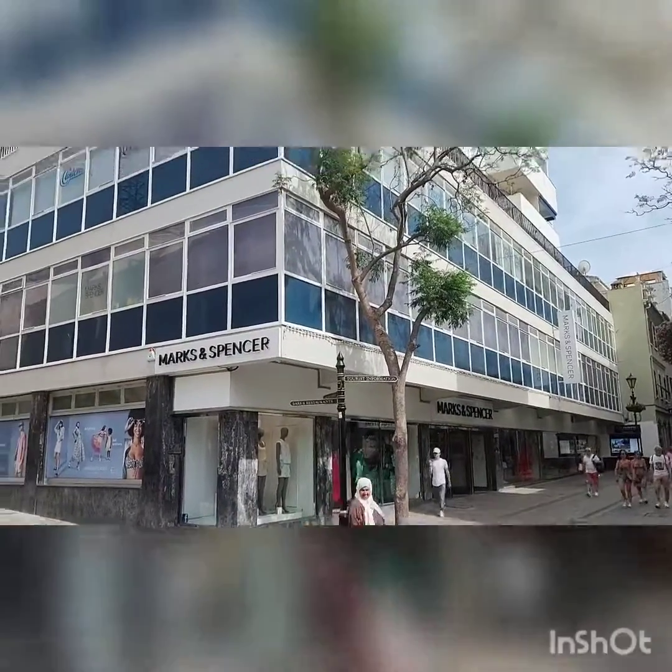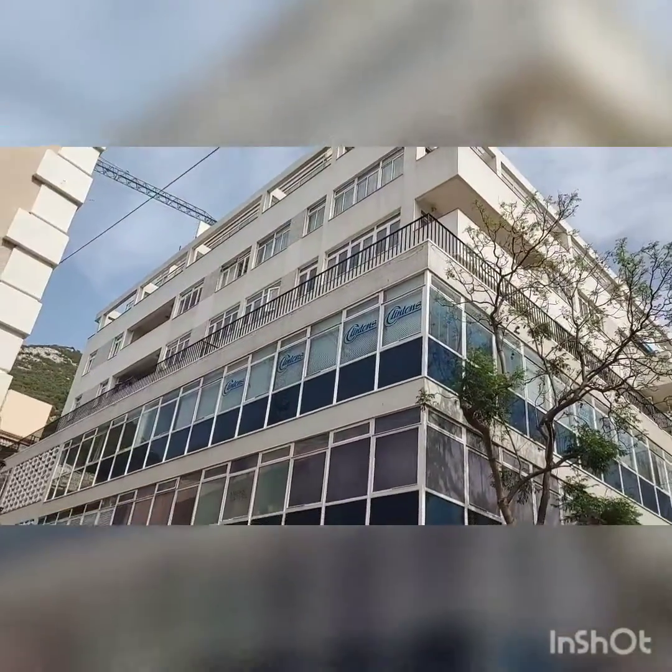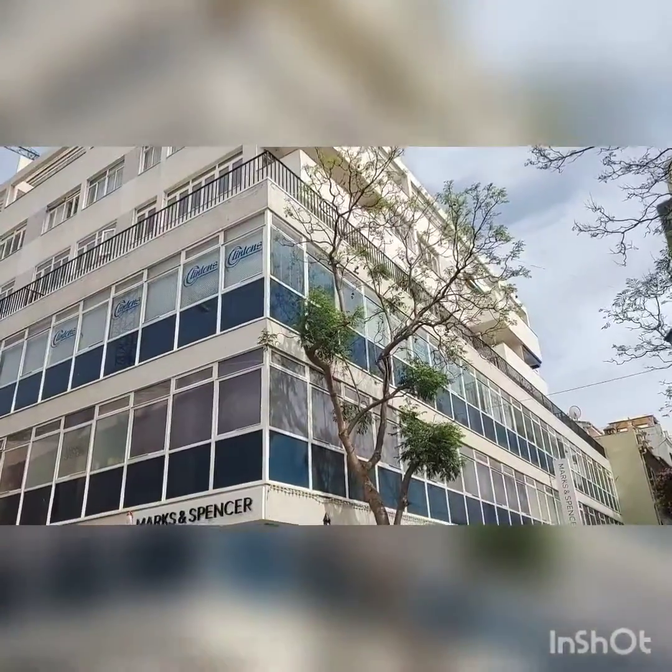There you go, there's your Marks and Spencer's, and there's your flats above. So they'll probably live in one of them.